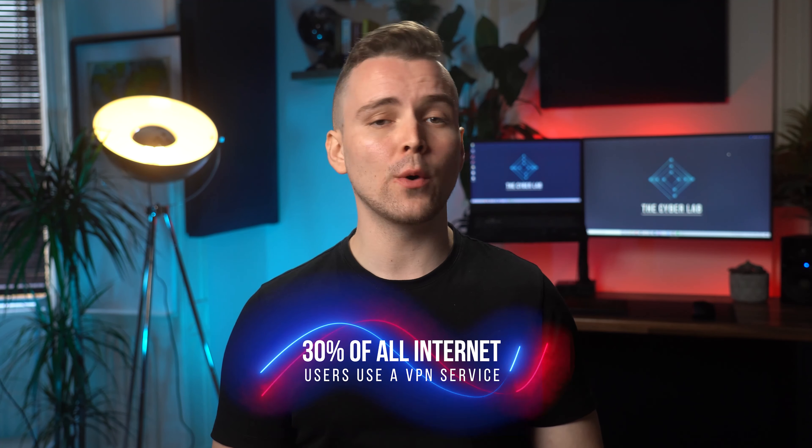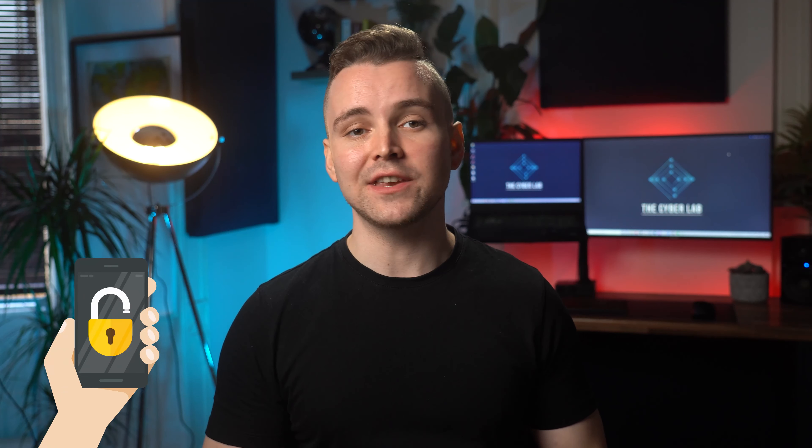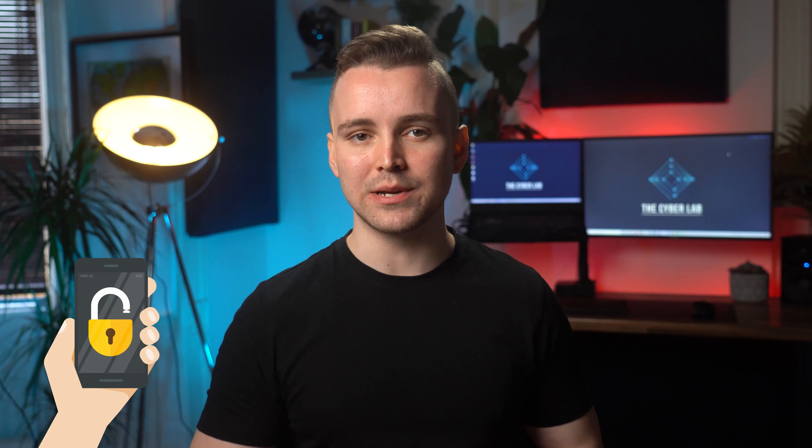Did you know that almost 30% of all internet users use a VPN service? That's literally billions of people. Your grandma's probably using one right now. A VPN is an awesome solution if you want to unblock content that you don't have access to in your country, or if you just want to browse the deep dark depths of the internet anonymously. But who wants to pay for one? I'm guessing not you, simply because you're watching this video.